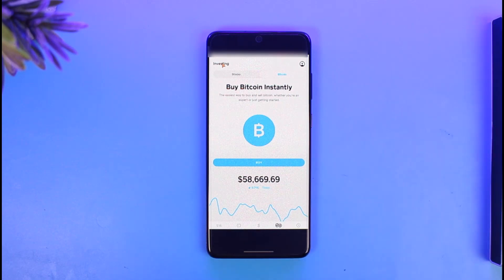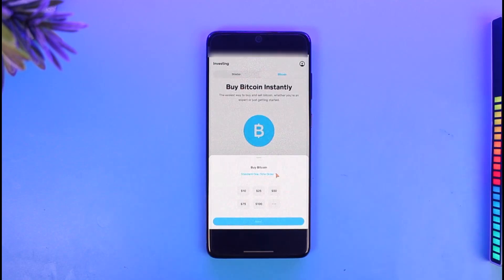Once you're under the Bitcoin tab, you'll find the Buy button right next to Bitcoin. Tap on the Buy button and you'll be able to see all the options, including the Buy Bitcoin option.